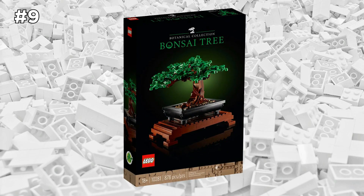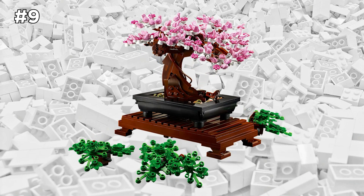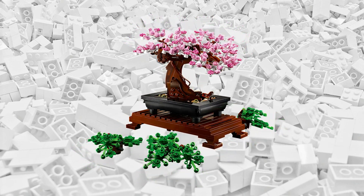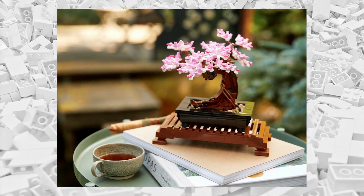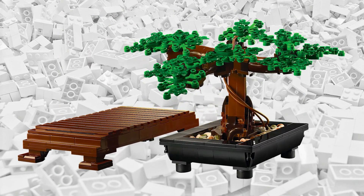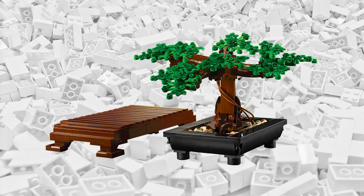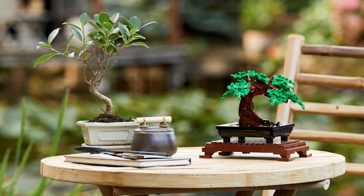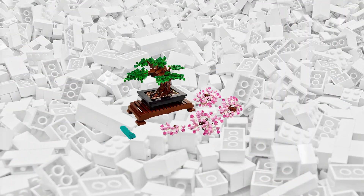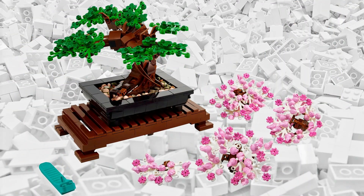Perhaps one of the most peaceful and soothing LEGO sets is up next — it's the LEGO Bonsai Tree set, and I have heard so many great reviews about it. It's certainly not flashy, but LEGO sets don't necessarily need to be. It's not a new set this year, but I always hear people talk about how much they love it — it's certainly a fan favorite. One of the most interesting additions is that LEGO includes vibrant pink bricks so you can transform this tree with beautiful cherry blossoms.